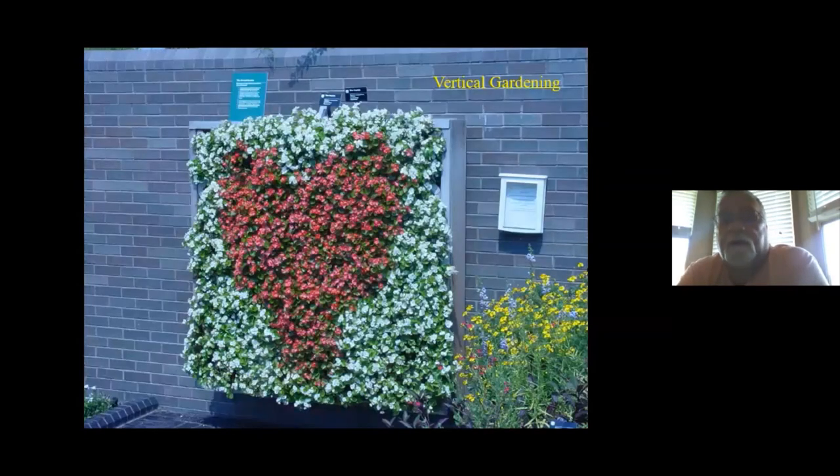Vertical gardening is a really interesting way to grow on the side of a building or wall. That's simply some two-by-sixes nailed together to make a frame with chicken wire and landscape fabric behind it to keep the soil from falling out, then planted directly in it. Behind it there's an irrigation system, but it's a wonderful vertical container.